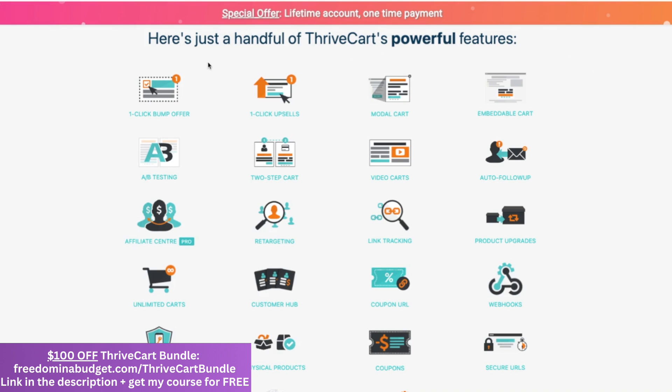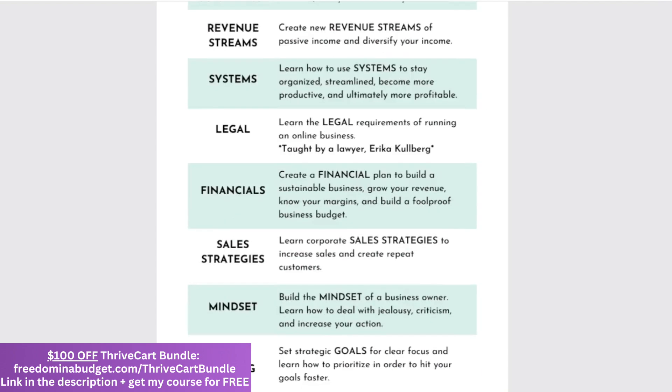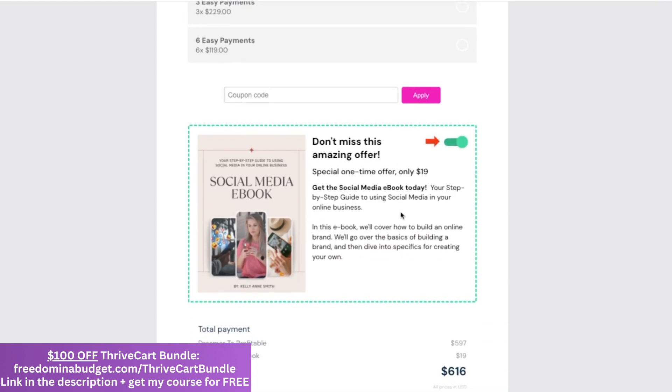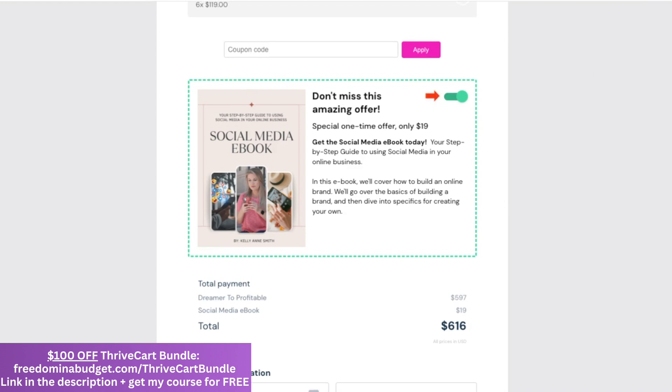Some of the things they have are one-click bump offers, so you can add on a second product with just one click where it shows in the shopping cart of your offer. Let me show you that right now. Here's my sales page for one of my courses, Dream It or Profitable. If you scroll down where my cart is, you can see my payment plan, and then I have a one-click offer for my e-book — they can add it on for $19. This converts for me at like 93%; 93% of people add on my e-book when they go to my sales page.